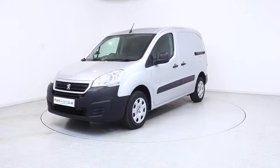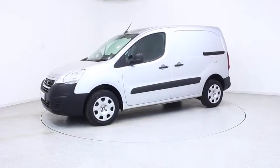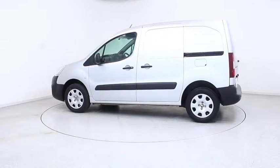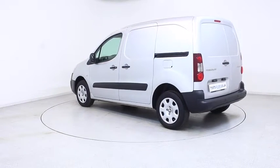Ready for you to view, try and drive away the very same day, this Peugeot has been through our extensive mechanical and preparation process to ensure it's in perfect condition.